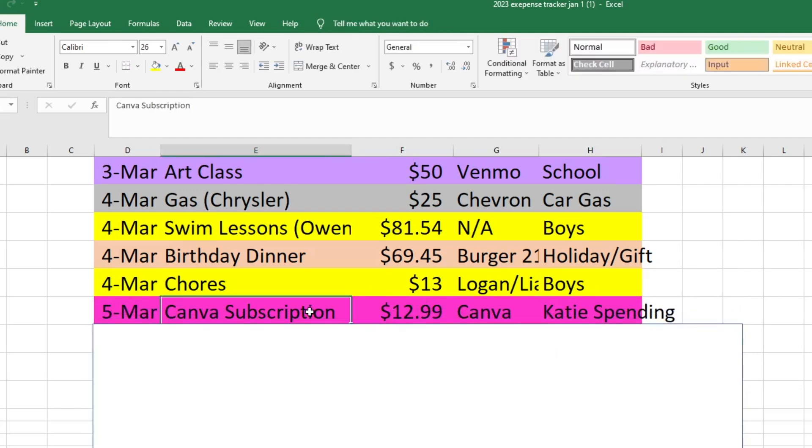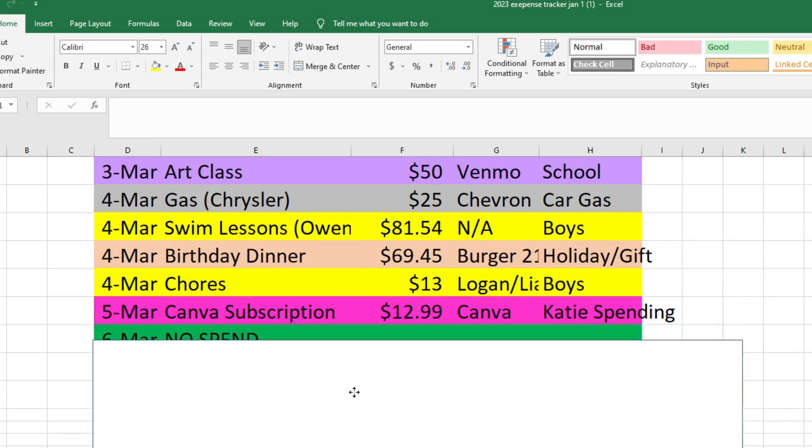On the fifth, this would have been a no-spend day if it wasn't for a Canva subscription. This is what I use to make thumbnails and stuff for my YouTube channel. That's $12.99 and it comes out of my spending since I'm the only one who really uses it. That was the only purchase we had on the fifth.